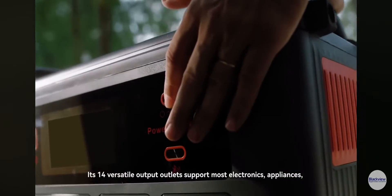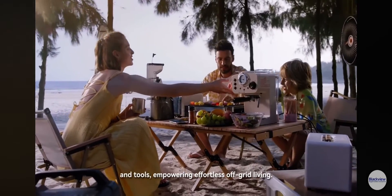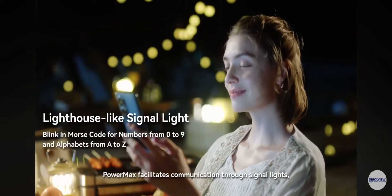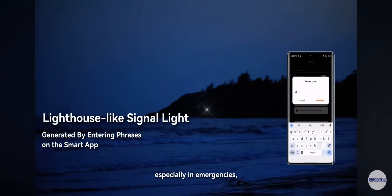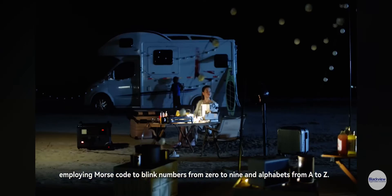Its 14 versatile output outlets support most electronics, appliances, and tools, empowering effortless off-grid living. Powermax 3600 also facilitates communication through signal lights, especially in emergencies, employing Morse code to blink numbers from 0 to 9 and alphabets from A to Z.